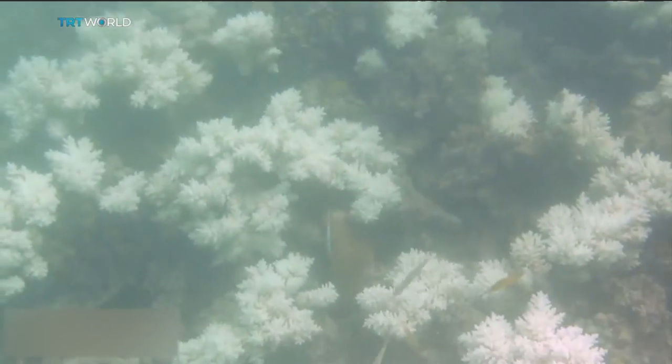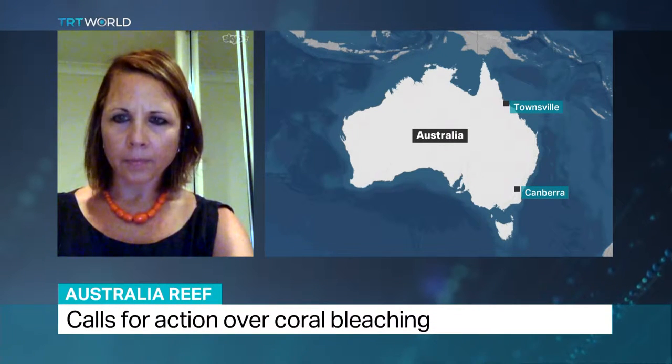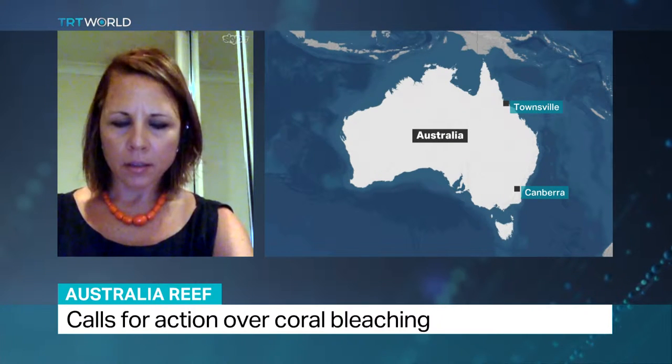Jodie Rumer joins us now from Townsville in Queensland. She's a senior research fellow at James Cook University. You've just come back from Lizard Island — what can you tell us about the impact on the coral there?